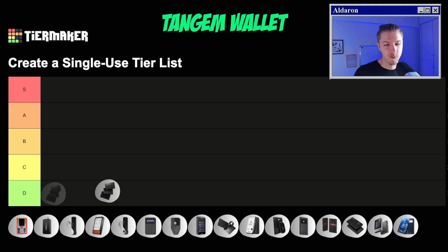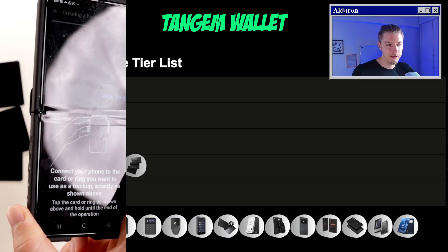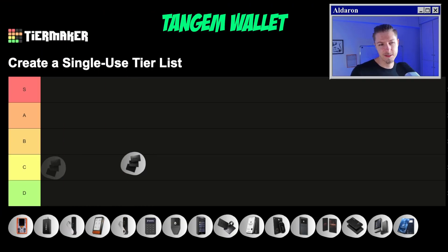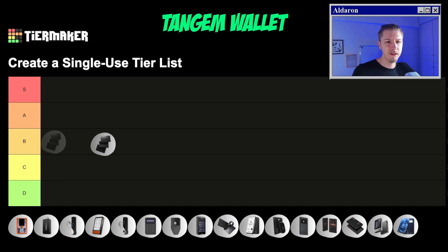Let's start out with Tangem Wallet. Tangem is an incredibly user-friendly device. It is so quick to set up and it's really easy for users who don't know much about crypto to use. Since it's NFC, we use NFC cards every day, and this is something that really makes Tangem stand out because most wallets are quite hard to use and the learning curve is high.